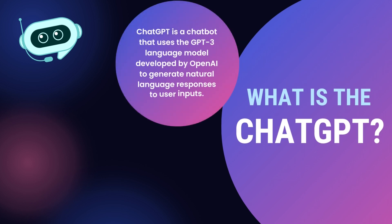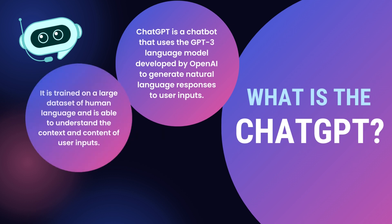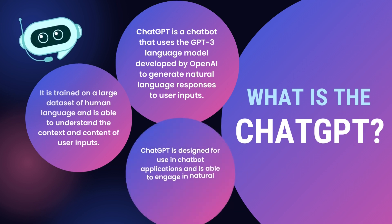ChatGPT is a chatbot that uses the GPT-3 language model developed by OpenAI to generate natural language responses to user inputs. It is trained on a large dataset of human language and is able to understand the context and content of user inputs. ChatGPT is designed for use in chatbot applications and is able to engage in natural language conversations on a wide variety of topics.